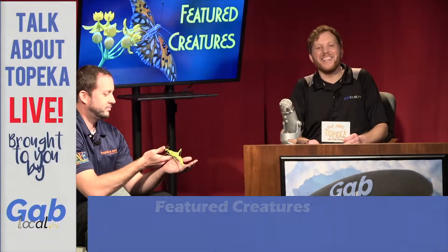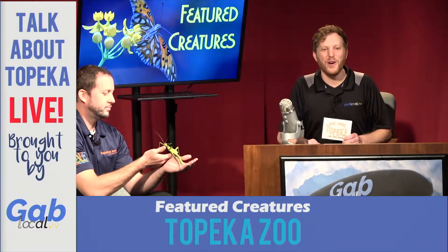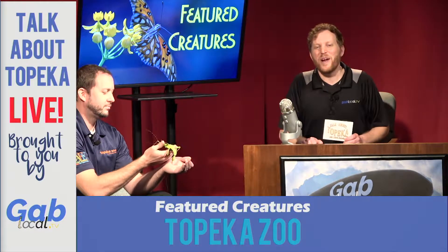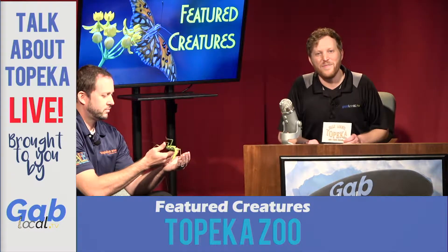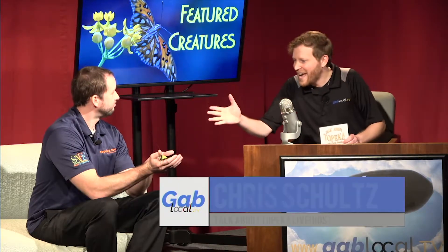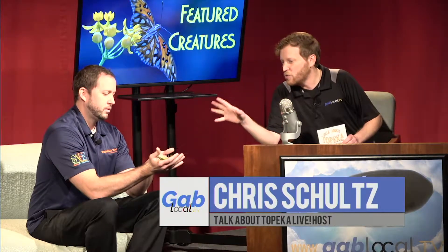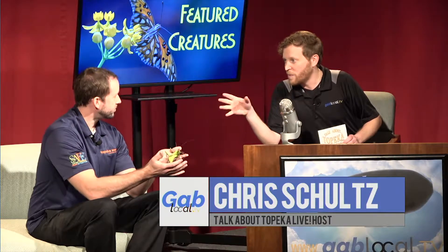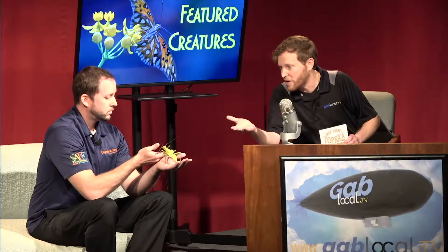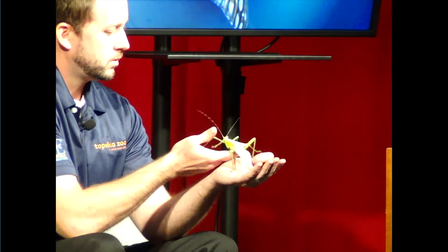Welcome to Talk About Topeka Live here at the Topeka Performing Arts Center. We've got a featured creature with us from the Topeka Zoo, brought to you by GabLocal.TV. I'm your host Chris Schultz, and we've got Joe Maloney — you're a zookeeper at the zoo and you specialize in insects, and you have a fabulous little friend with you here. Tell us a little bit about our guest.